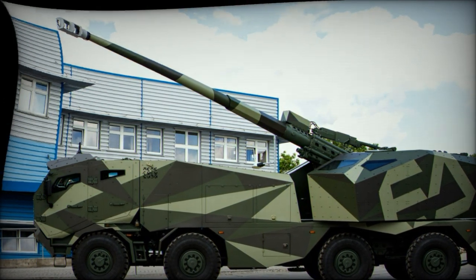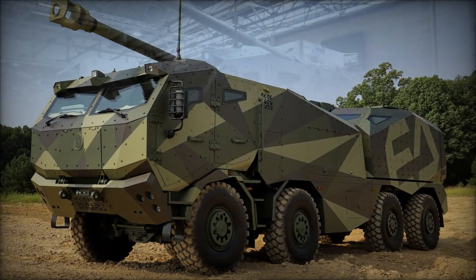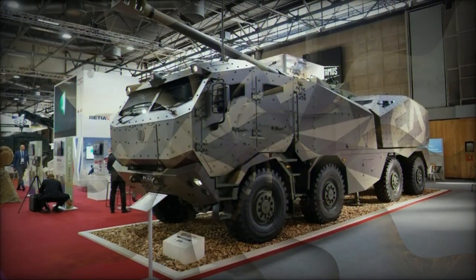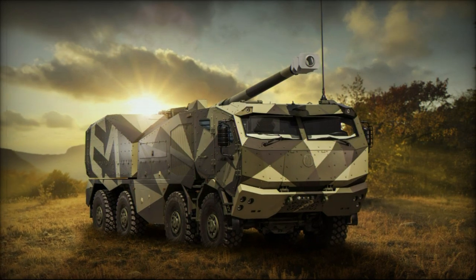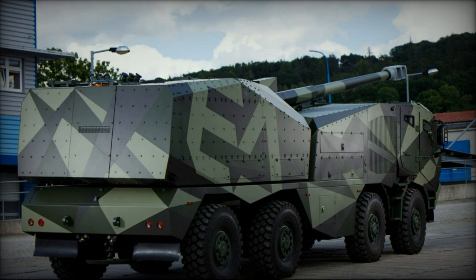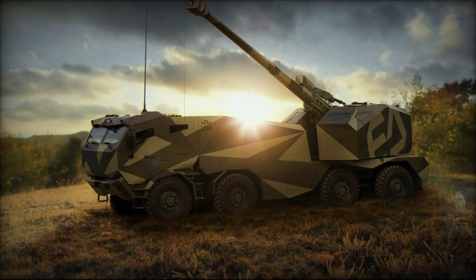In conclusion, the Morana represents a paradigm shift in the realm of self-propelled artillery, combining firepower, mobility, and advanced technology to create a formidable asset for the Czech Republic's defense arsenal. With its blend of innovation, precision, and survivability, the Morana stands ready to meet the challenges of modern warfare and uphold the legacy of Czech military excellence.